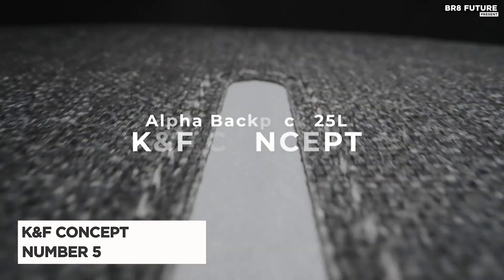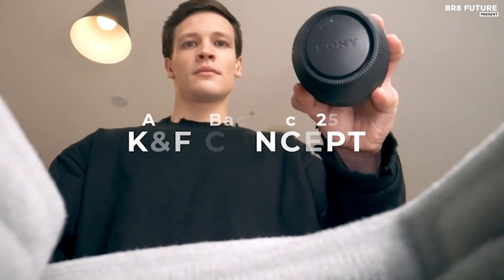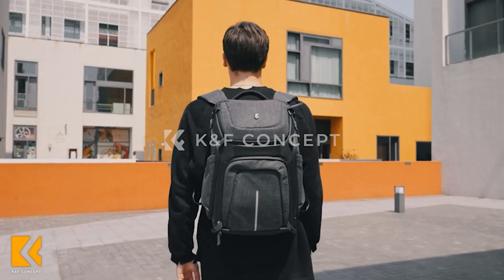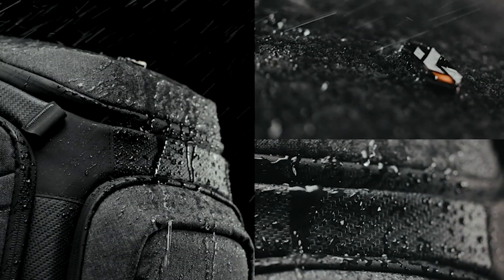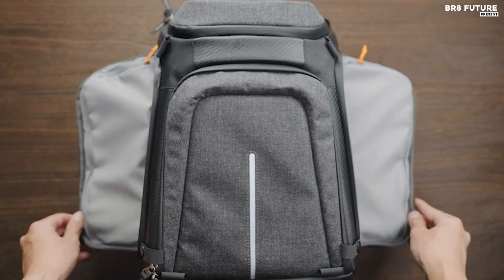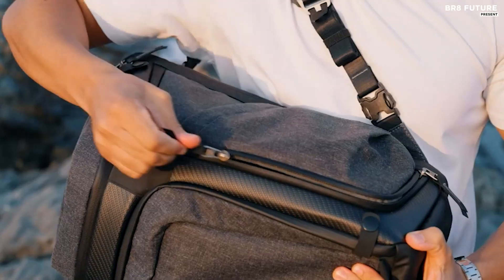Presenting the remarkable K&F Concept Camera Backpack, ranking at an impressive number 5 on our list. This backpack is designed to exceed your expectations and fulfill all your photography needs. With its generous dimensions of 17.3 x 11.6 x 9.4 inches, it offers a large-capacity solution for your gear.